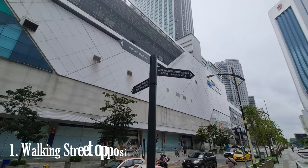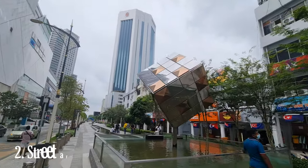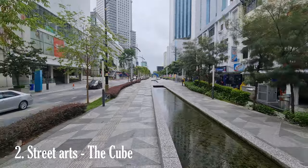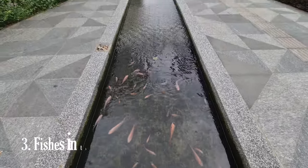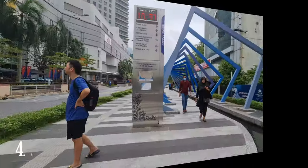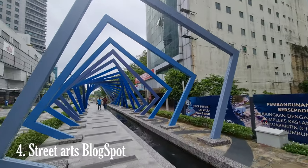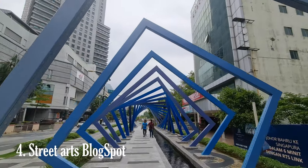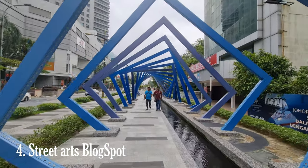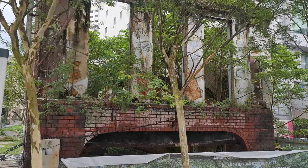Walking outside the Jalan Wong Ah Fook walking path in Johor Bahru offers an opportunity to explore the surrounding areas and discover even more attractions, landmarks, and hidden gems. You'll have the opportunity to explore the city's modern developments, historical landmarks, recreational spaces, and various cultural and shopping attractions — uncovering more of Johor Bahru's charm and diversity.